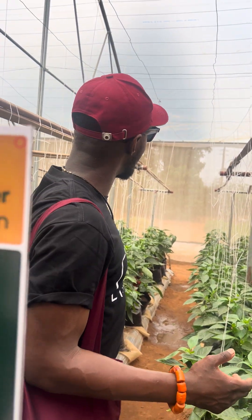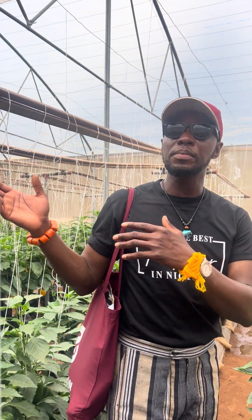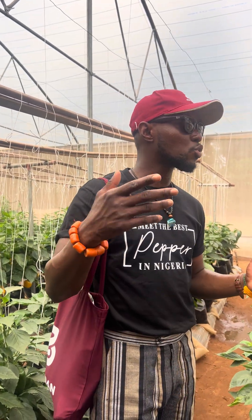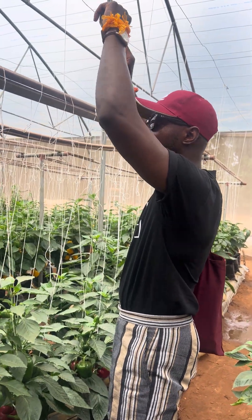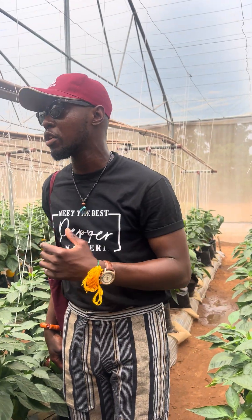To control the temperature in the greenhouse, we install shade nets — 50% shade nets. There are different types: 50%, 60%, 70%, 20%, 30%, 40%. You install the shade nets inside, on top of the binding wire. I use the 50% and it works for me.